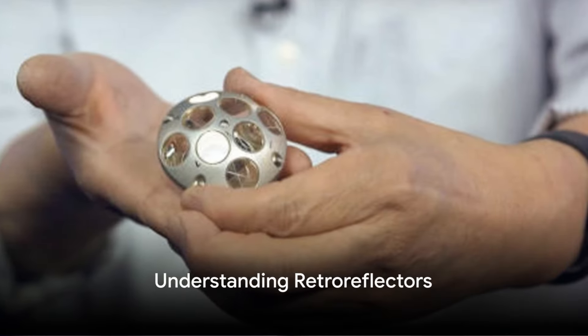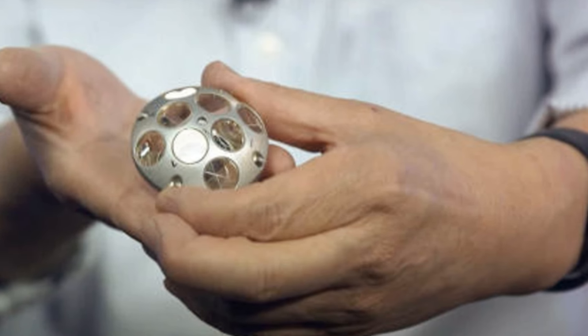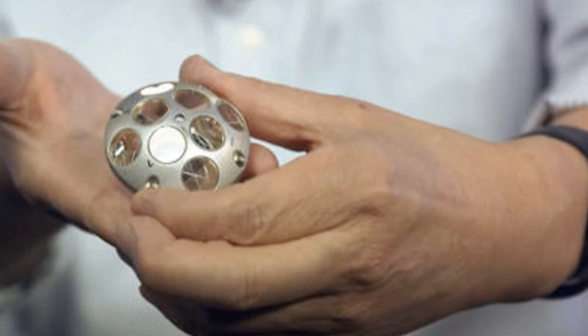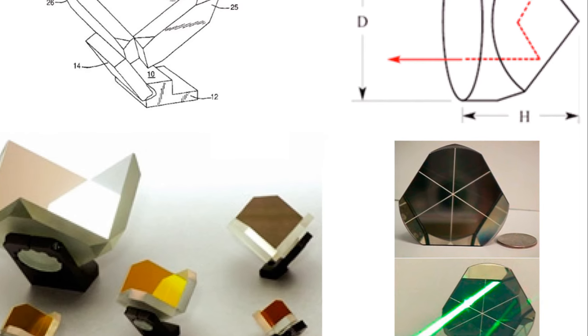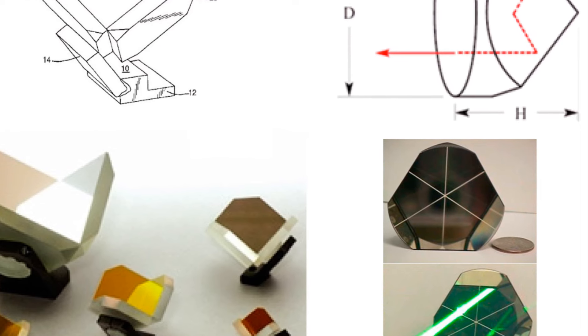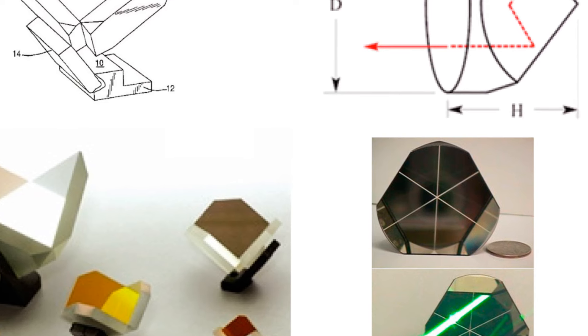Enter retro reflectors, the unsung heroes of space exploration. What exactly are these small yet mighty devices? Picture a three-dimensional corner of a room where walls meet at 90-degree angles. Imagine a ray of light hitting this corner. No matter the angle of entry, the light is always reflected back to its source. This is, in essence, how a retro reflector works, except it does this with incredibly high precision.